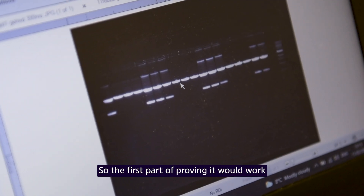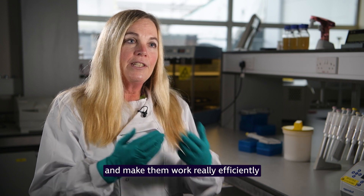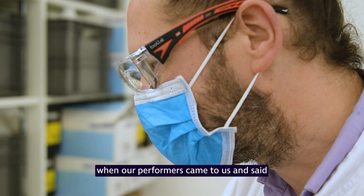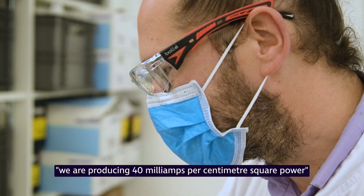The first part of proving it would work was making the enzymes work together and making them work really efficiently. And we achieved that — that was a great day. When our performers came to us and said we are producing 40 milliamps per centimeter square power, we were very excited.